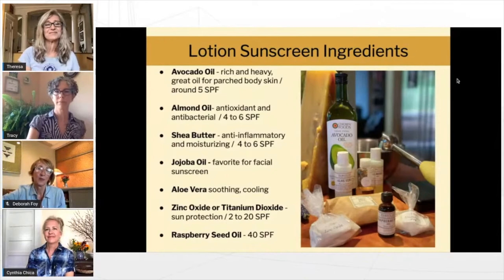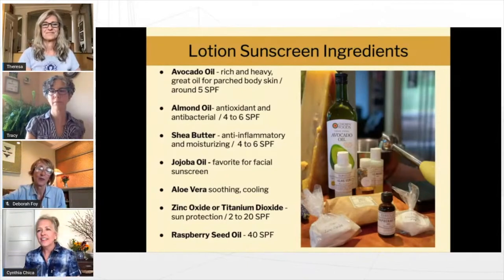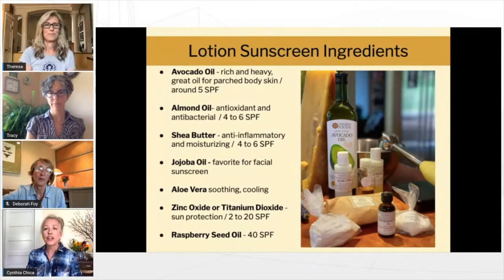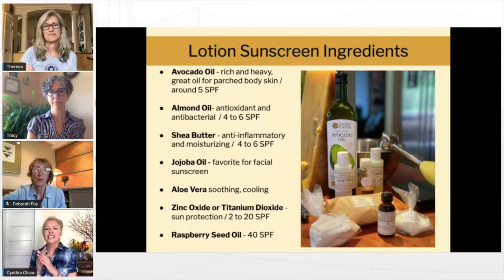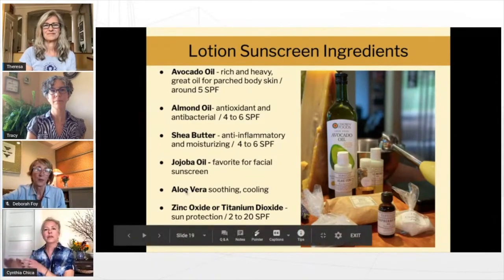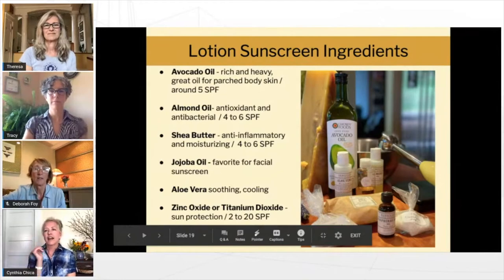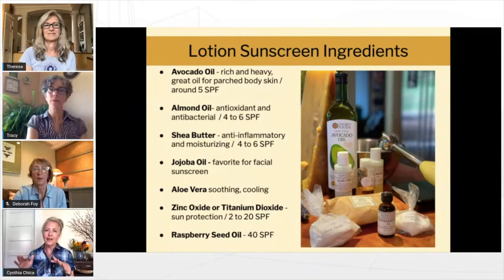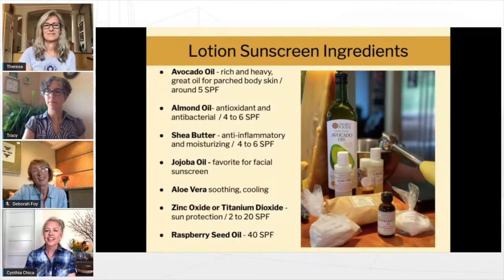For lotion making, it's really important to keep your water part and your oil part separate. It's also important to know what's an oil and what's water-based — for instance, aloe vera is not oil-based, it's water-based, so you would put that in your water part. You always add the zinc oxide or titanium dioxide at a later point for the emulsification.